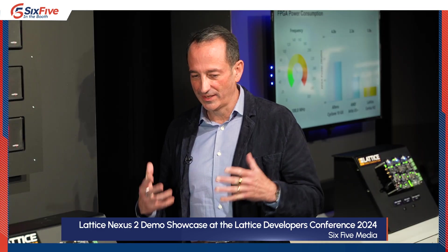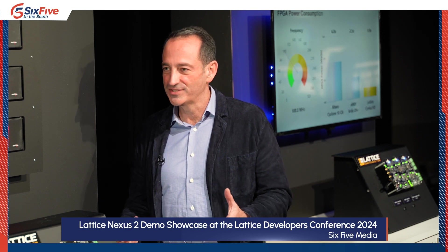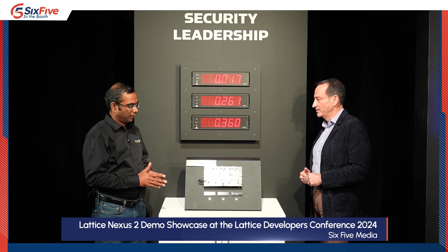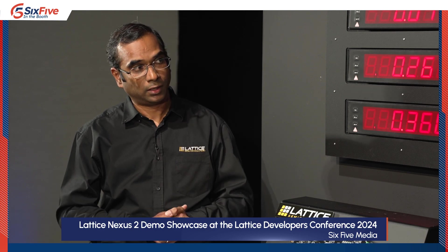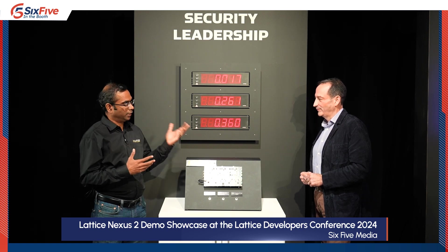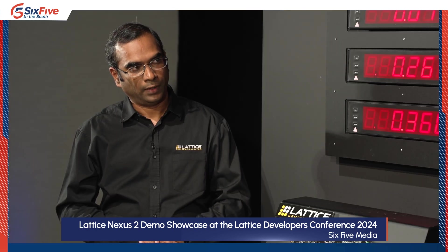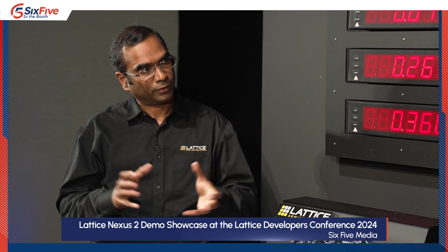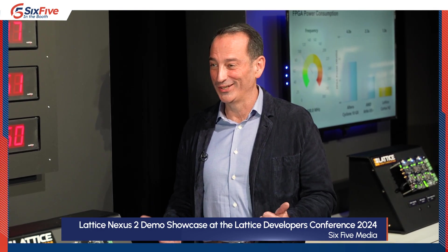I remember a day when people were booting off the host CPU, but now the standard in the data center and telco is the first thing that lights up is an FPGA. Absolutely. Security is proliferating so fast across different industries — communications infrastructure, wireless base stations, radio heads. We see a similar trend moving to the edge across industrial and automotive. This is something that has always been and will continue to be one of the cornerstones of our FPGAs. Let's head over and meet up with Dan for our final demonstration.